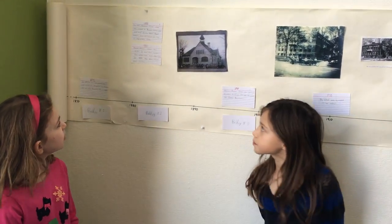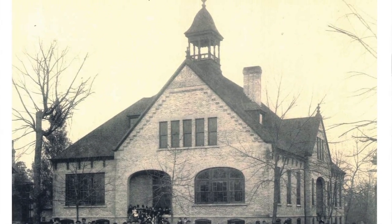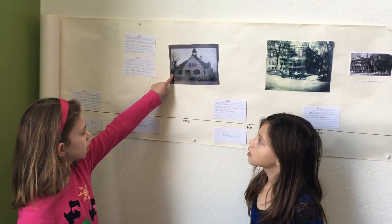In 1881, Hidman Avenue School was built. It had four rooms. The architect was Ace and Y. In 1894, two more rooms were added, and that's a picture.